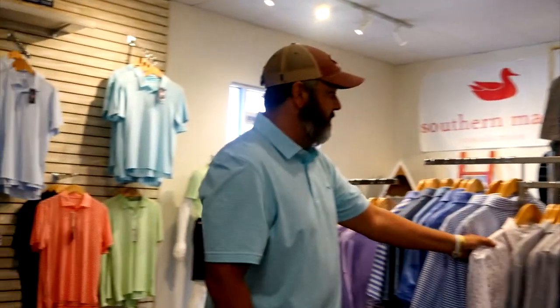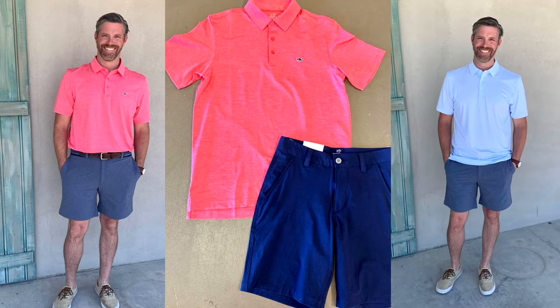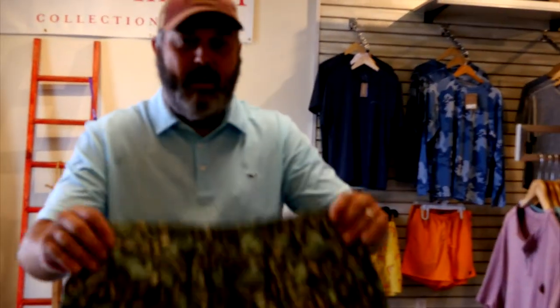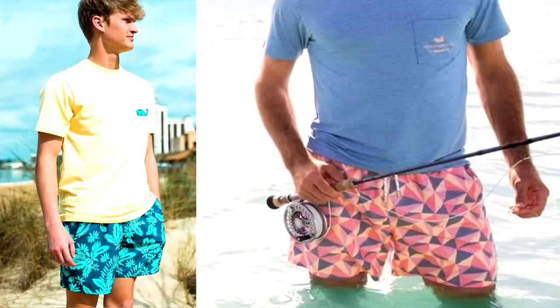We also have our men's polos — these are always a great seller for us. They're the quick-dry material, they're light, they're cool, a great summer shirt just for a casual day or a night out at dinner. We've also got our men's baggies — swim trunks, good fishing shorts, just a good casual everyday lightweight quick-dry short.